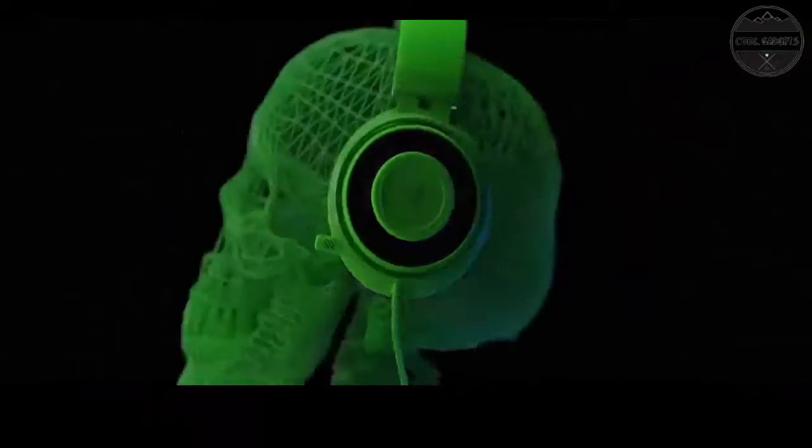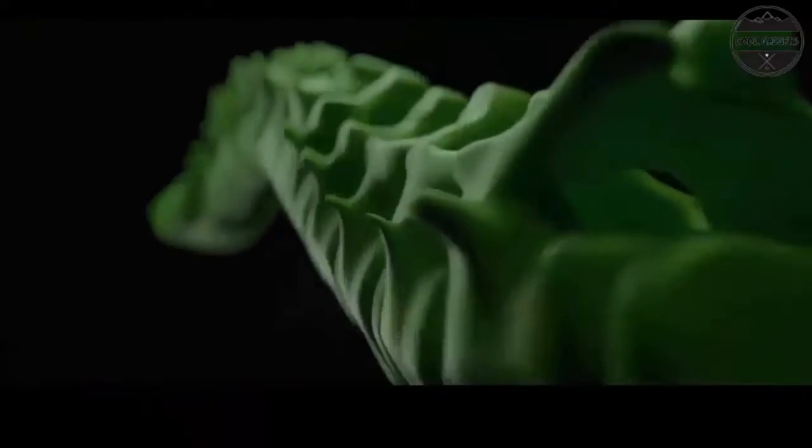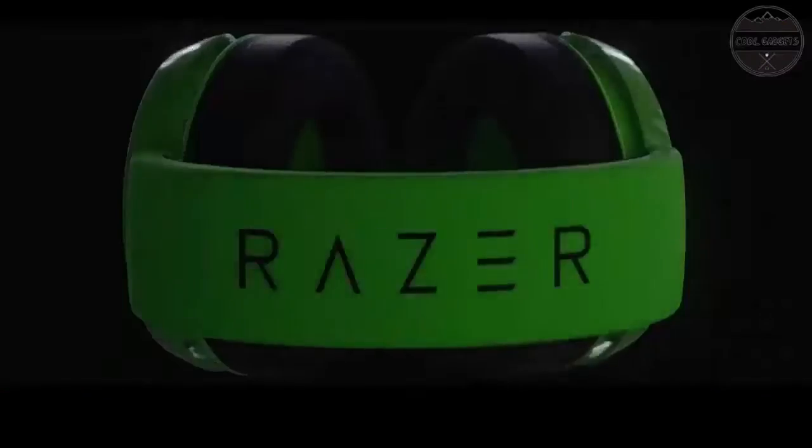Hello everyone. Are you looking for the best gaming headset for PS4 you can buy in 2022? These are some of the coolest, best gaming headsets for PS4 we found so far.